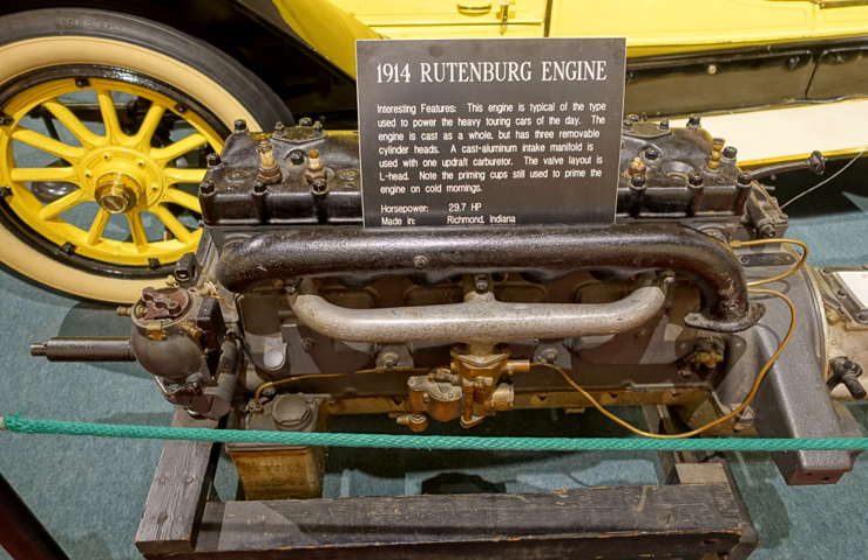The Rutenberg Motor Company was established as the Rutenberg Manufacturing Company in Chicago, Illinois, United States, to manufacture a four-cylinder engine to the design of Edwin Rutenberg. Rutenberg studied the trade of mechanics and, about 1892, built a single-cylinder engine.